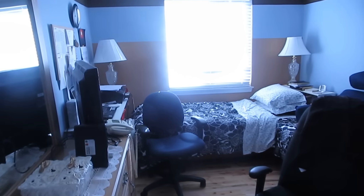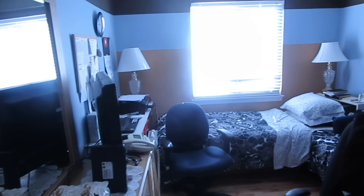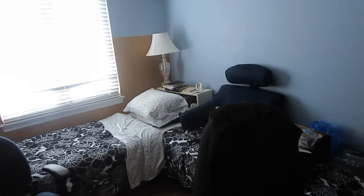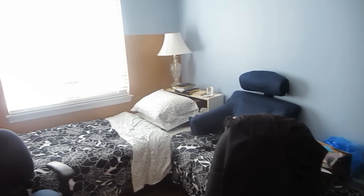And now here's the office slash spare bedroom. All mom's stuff is in here. A couple of single beds in case someone wants to stay over. Everything's really starting to come together.